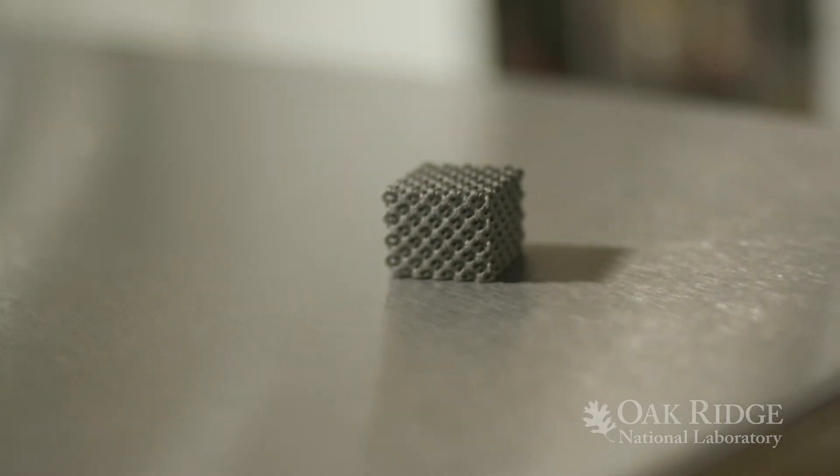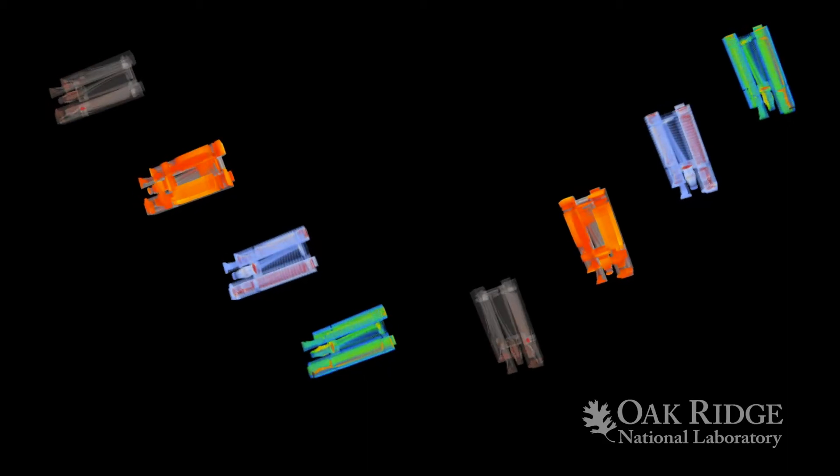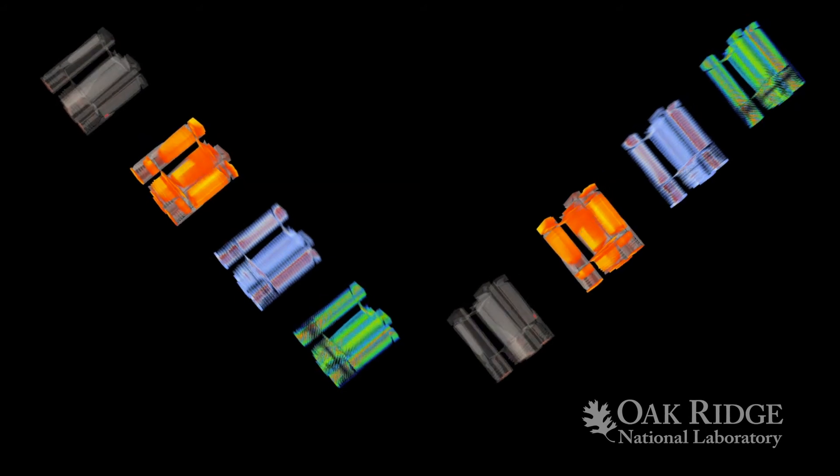Amongst the challenges when we begin these programs is looking at new materials that are not currently processable through these additive techniques. It requires development and procurement of feedstocks, as well as how to process the materials in environments in which they were not intended from their traditional means. Other challenges include how to qualify and certify the components, in addition to opportunities in the realm of microstructure control for enhanced properties that cannot traditionally be manufactured by any other means.